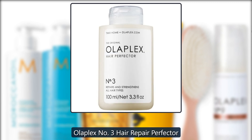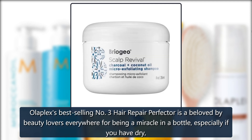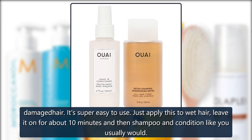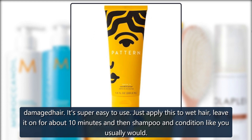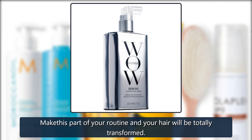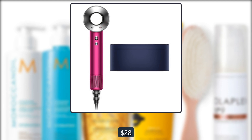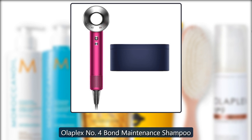Sephora Olaplex Number Three Hair Repair Perfecter — Olaplex's best-selling Number Three Hair Repair Perfecter is beloved by beauty lovers everywhere for being a miracle in a bottle, especially if you have dry, damaged hair. It's super easy to use: just apply it to wet hair, leave it on for about 10 minutes, then shampoo and condition like you usually would. Make this part of your routine and your hair will be totally transformed — $28.